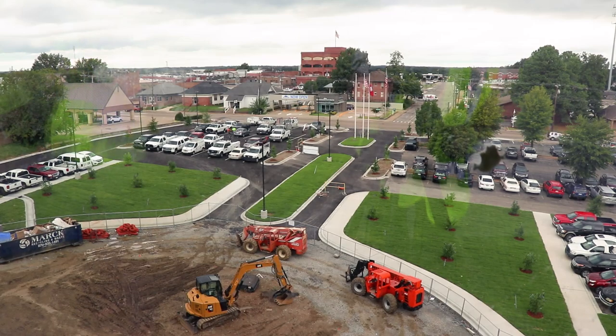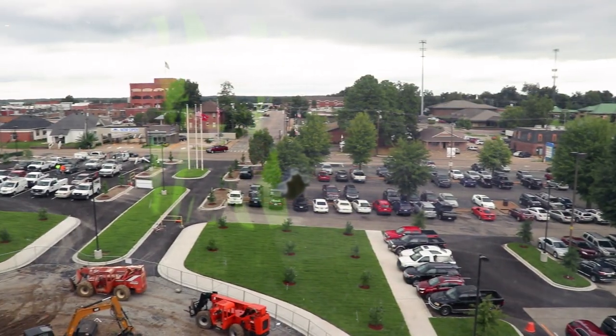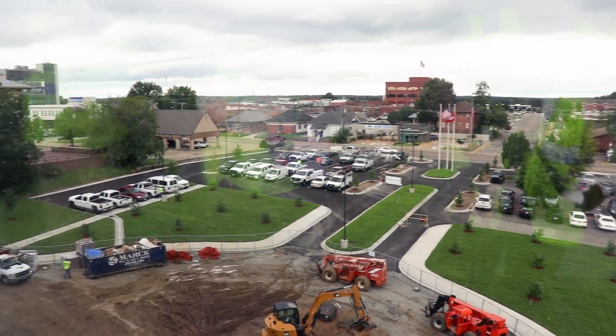As you enter the hospital parking lot from Washington, which will be the new entrance, you'll see a roundabout. This will provide easier access and lead you right up to our new front door — the front door not only for the new tower, but for the hospital altogether.